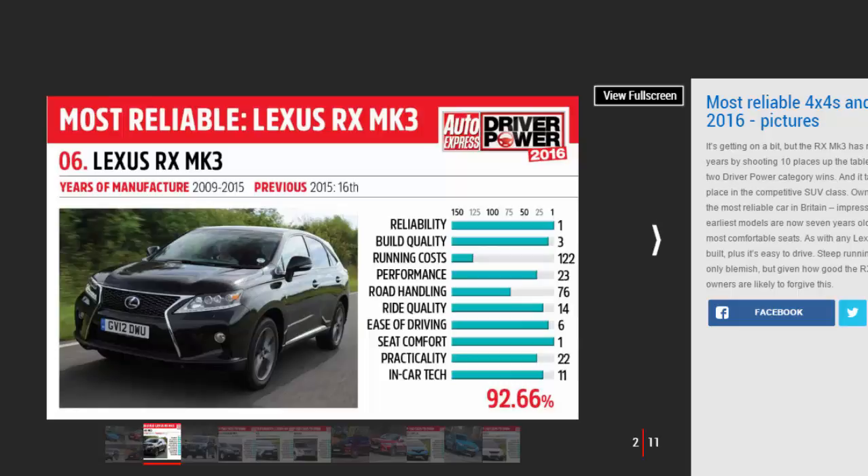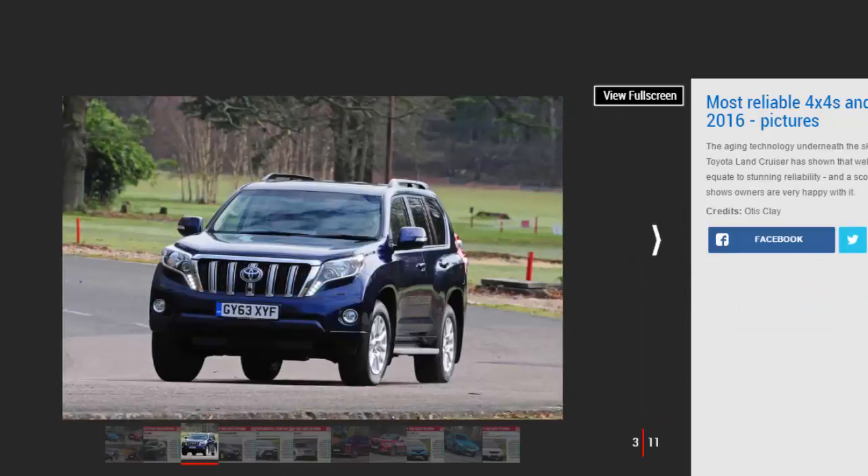Number two: Toyota Land Cruiser Mk7 — 98.06%. The Toyota Land Cruiser has built its reputation on never letting owners down, even in the harshest environments. It might be a little unsophisticated on the road by modern standards, but you can drive it almost anywhere.